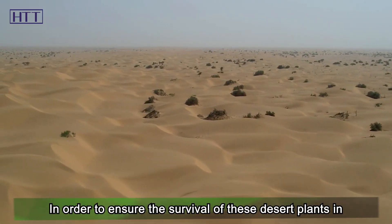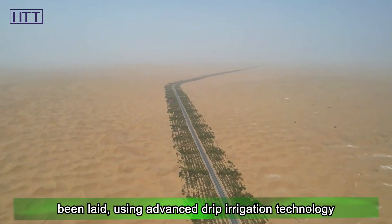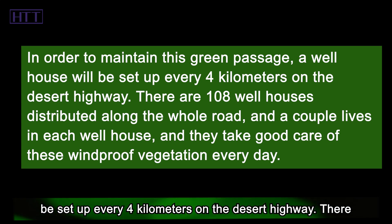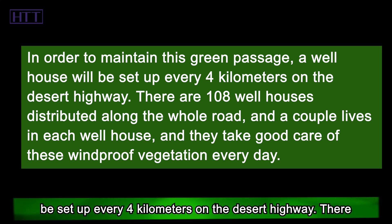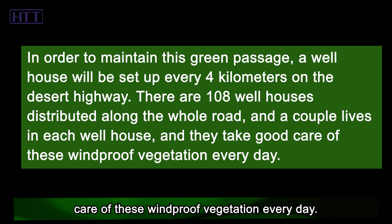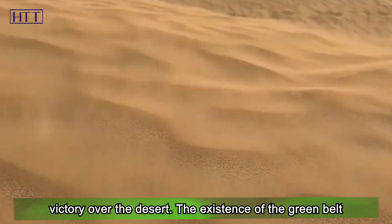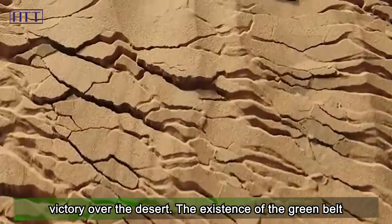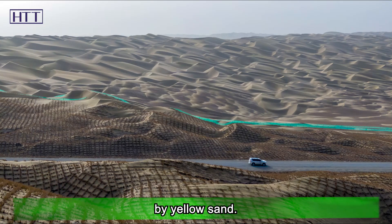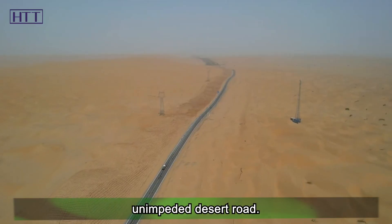In order to ensure the survival of these desert plants in the greenbelt, a perfect well irrigation system was also laid, using advanced drip irrigation technology to water all the plants. To maintain this green passage, a wellhouse is set up every 4 kilometers along the desert highway. There are 108 wellhouses distributed along the whole road, and a couple lives in each wellhouse, taking good care of the wind-proof vegetation every day. Without the protection of these 108 couples year after year, there would be no unimpeded desert road.